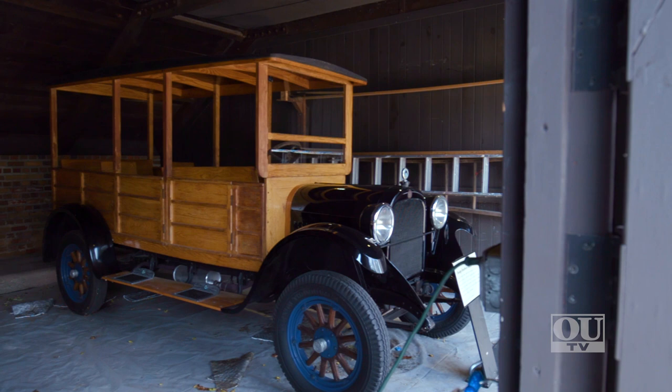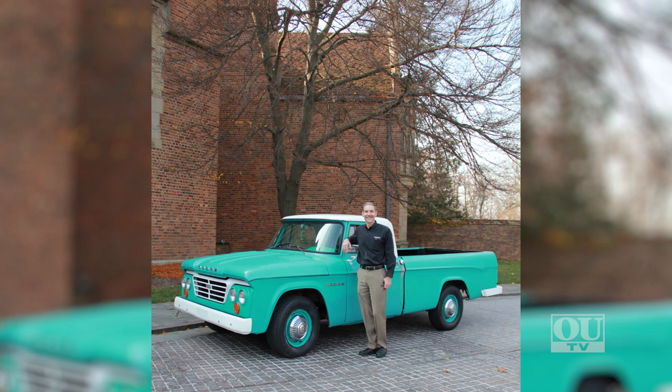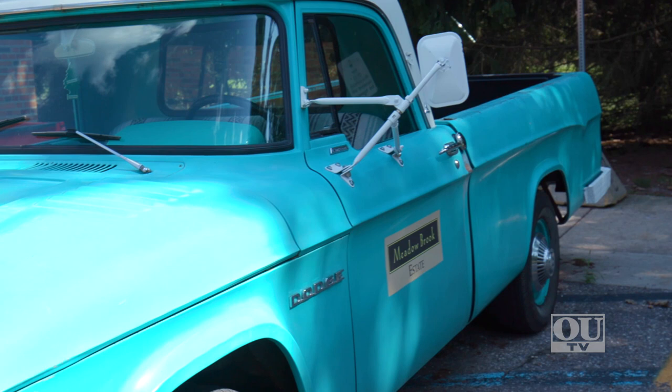We also have a 1964 truck donated by Scott Kunselman, the COO of Oakland University. He worked on that car and restored it with his son, and it is now a work truck for us. We use it for all of the gardens and everything that we maintain here and for any other events.